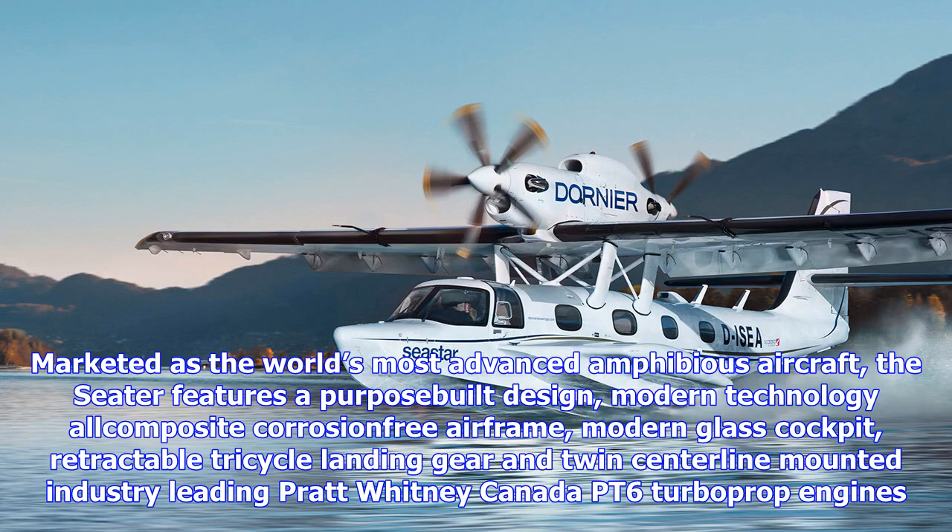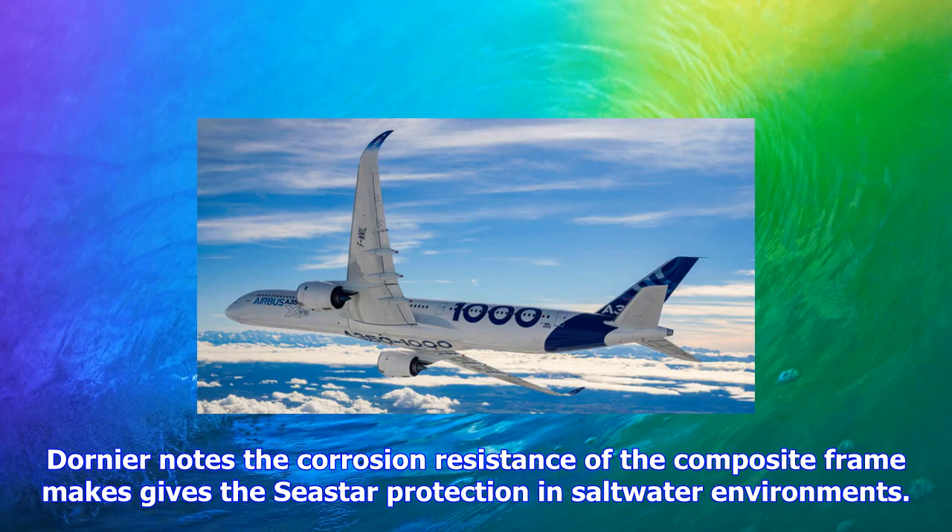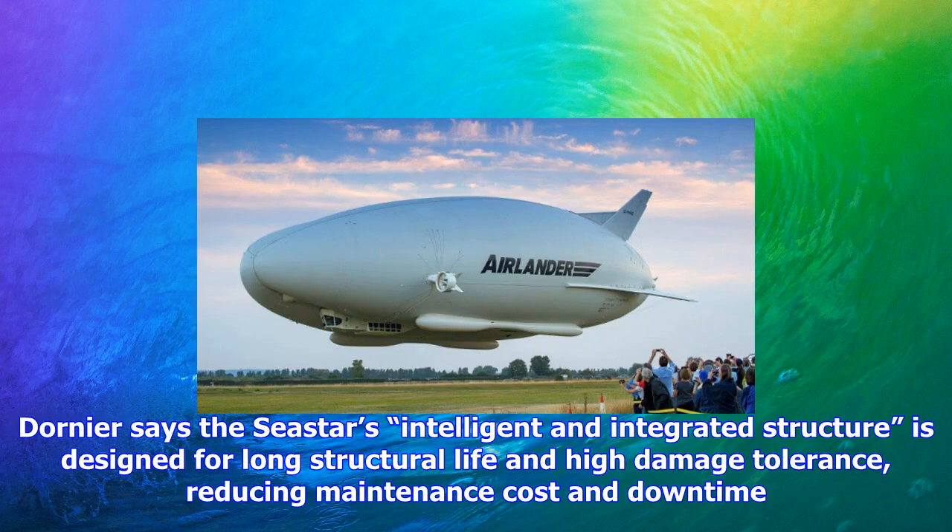Dornier notes the corrosion resistance of the composite frame gives the Seastar protection in saltwater environments. The Seastar's intelligent and integrated structure is designed for long structural life and high damage tolerance, reducing maintenance cost and downtime. Composites also help prevent any leakage caused by rivets and bolts as commonly experienced by metal airframes.